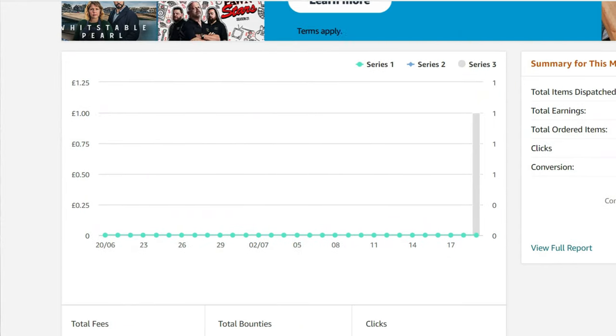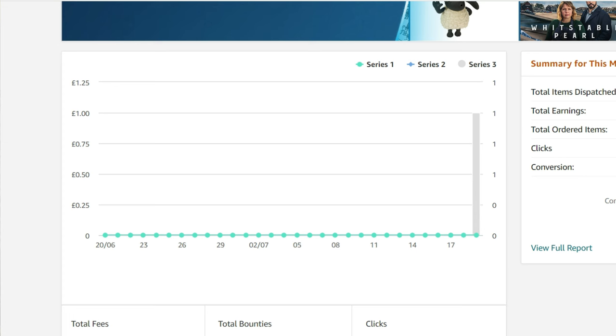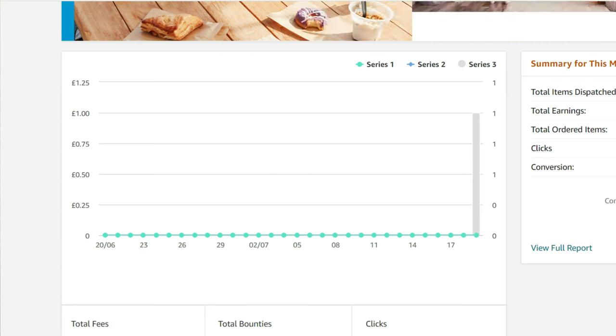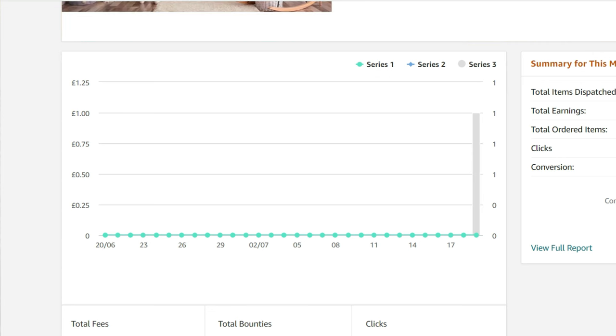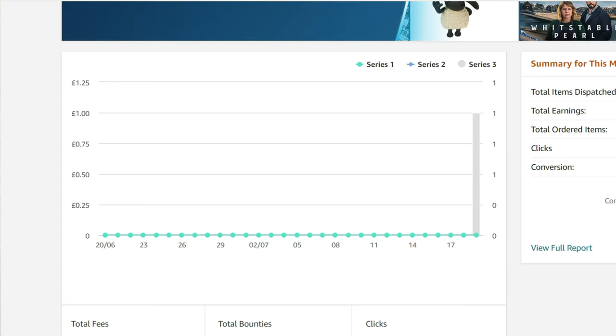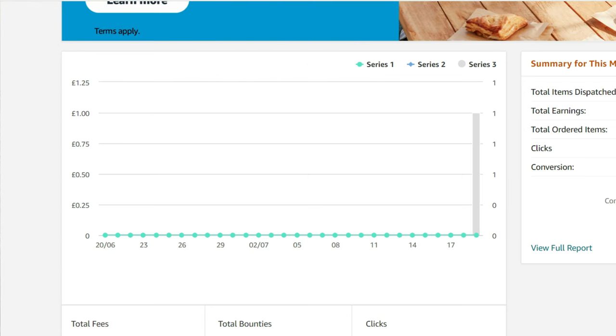Then on your associate page, down here — I've had one click. It shows you three series: series three is how many clicks you've had, series one is how many sales you've had from the links, and series two is if you join the bounties program.